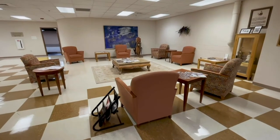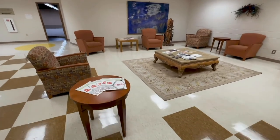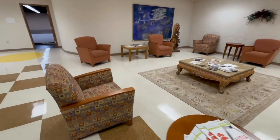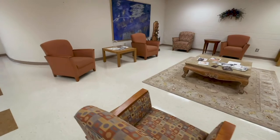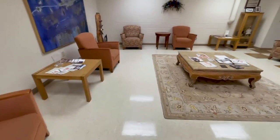East Campus has a student lounge where students can gather, study, eat, and relax. There are tables and chairs, a sofa, refrigerators, microwaves, coffee machines, and water. We have almost all the comforts of home here.